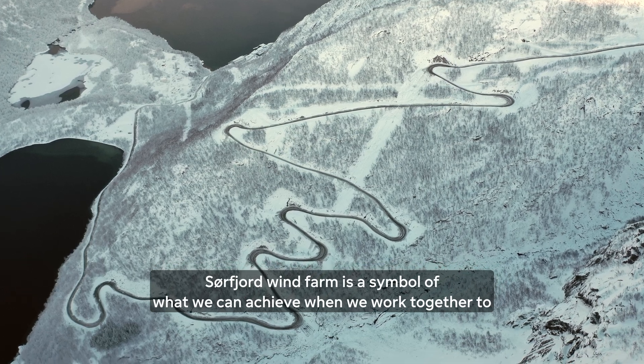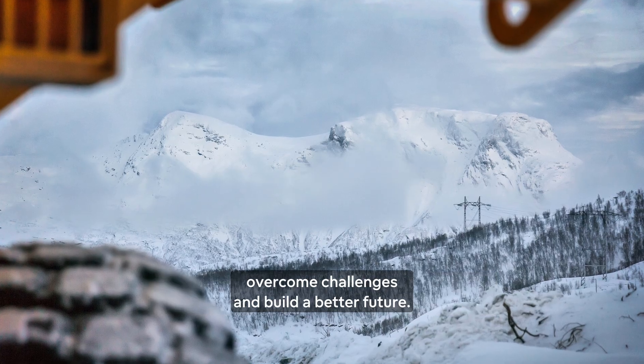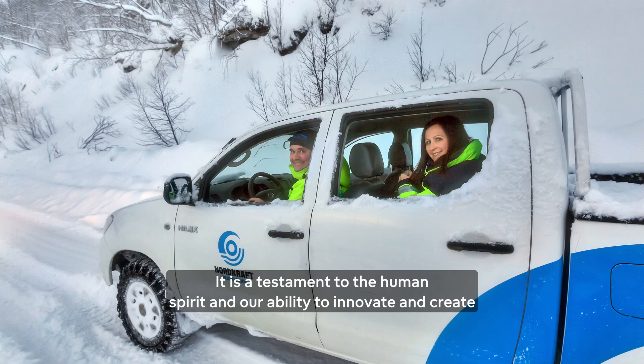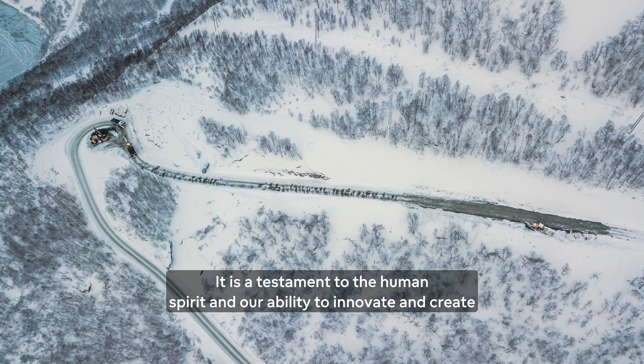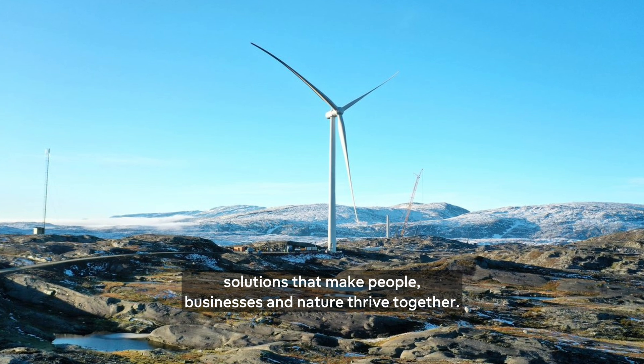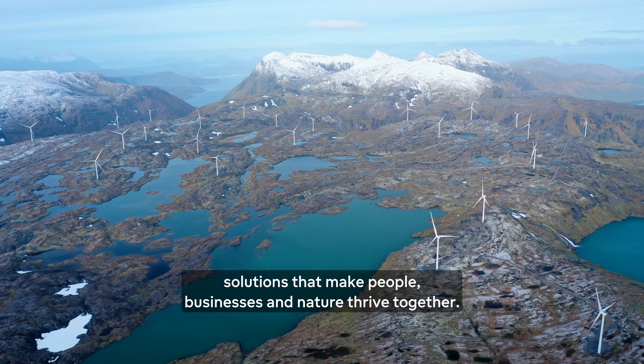Sörfjord Wind Farm is a symbol of what we can achieve when we work together to overcome challenges and build a better future. It is a testament to the human spirit and our ability to innovate and create solutions that make people, businesses, and nature thrive together.